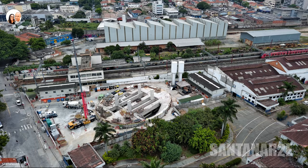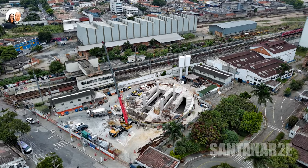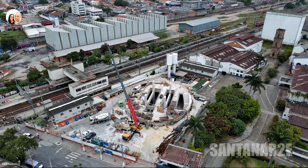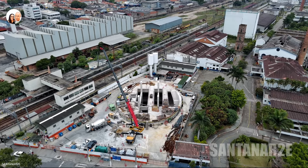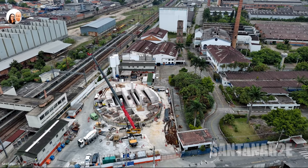Depth: 44 meters. Excavation methodology: NATM. Access points: Access 1 at Avenida Santa Marina, 404. Access 2 at Avenida Santa Marina, 438.